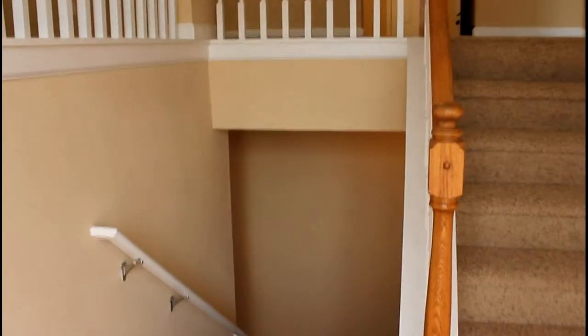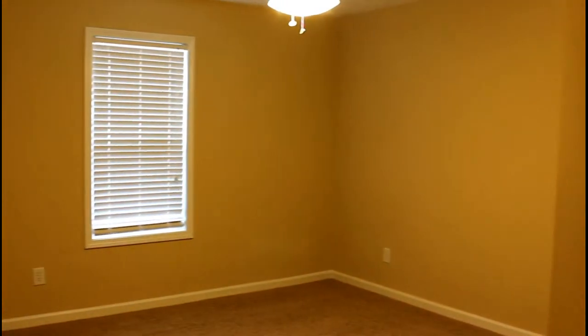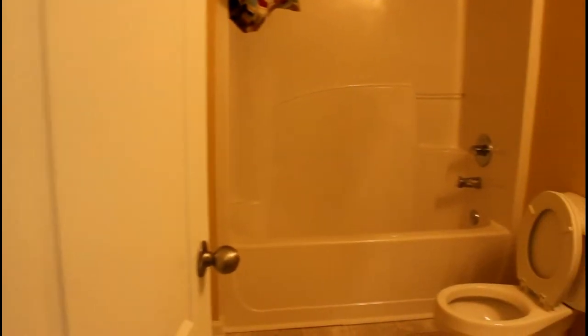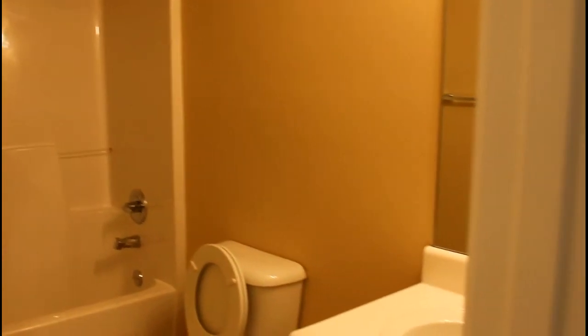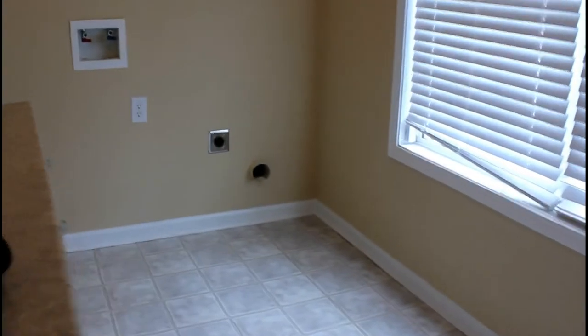It's a split floor plan as you can see. So let's go downstairs and take a look. We come to the bottom of the stairs and we're going to go to our right — this is where we have bedroom number one. You can see a good size room with a nice ceiling fan and light fixture. Right next to that is bathroom number one with the tub and shower combo. Then just across the hall from the bedroom is a huge laundry room.